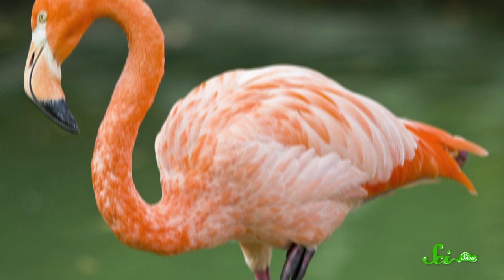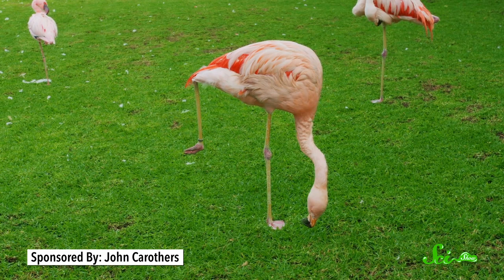I'm not here to criticize them. If you asked me to stand on one leg all day long, every day, my days would need to be shorter. So what is it that makes flamingos different? Why are they the one-legged champions of nature? For a long time, people just kind of assumed that flamingos did this to conserve heat.